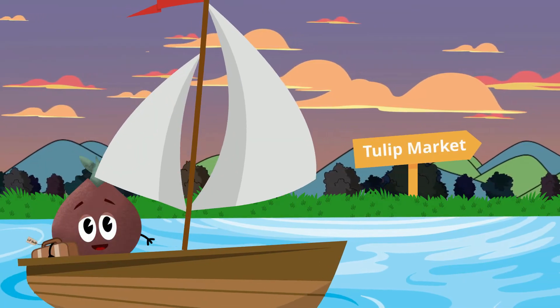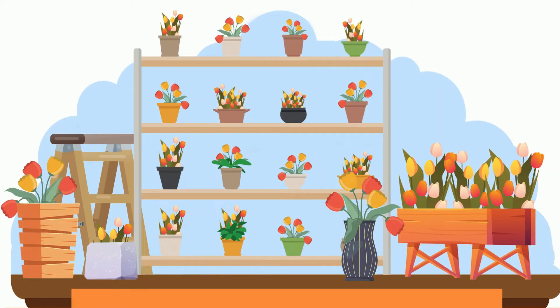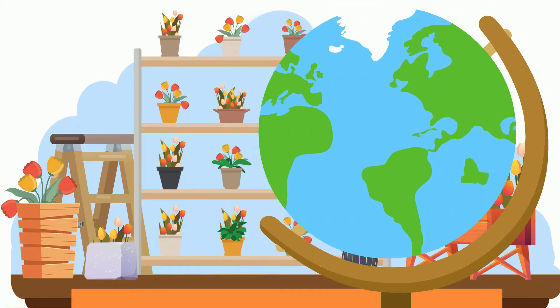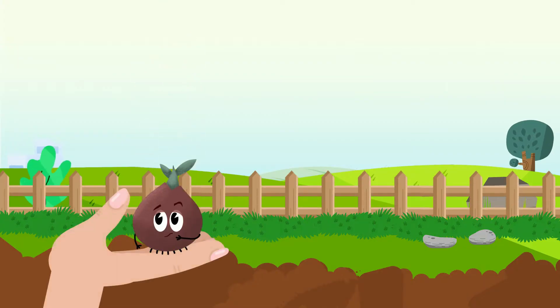This little tulip bulb went to market, but how did it get there? Tulip bulbs are sold in the millions all over the world, but all these bulbs had to come from somewhere.